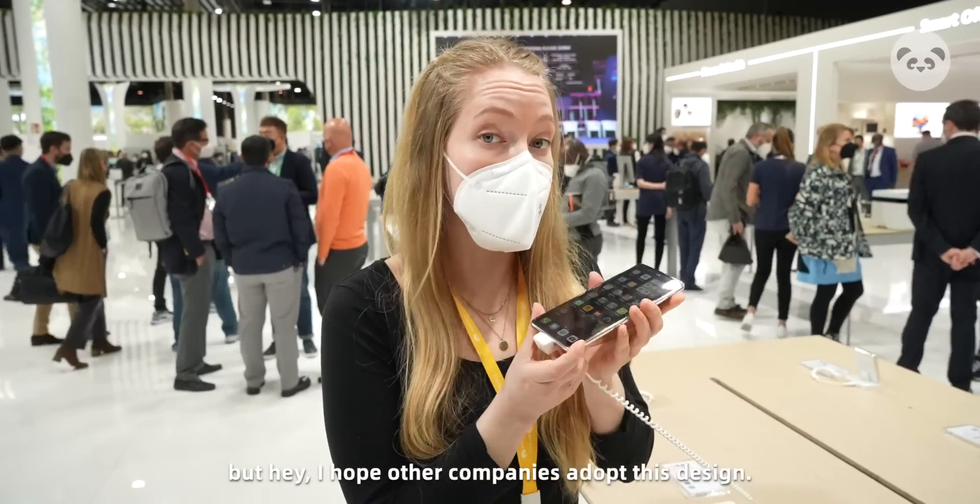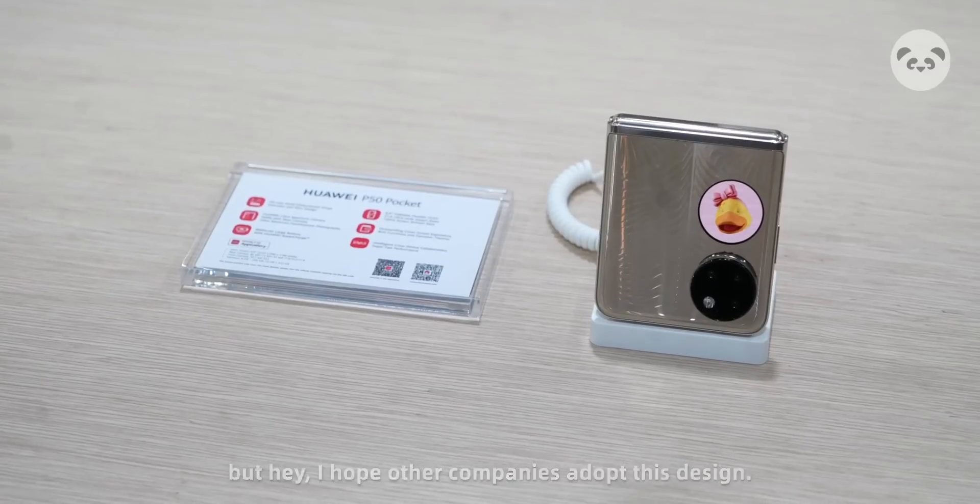Makes me feel kind of nostalgic, and I low-key really love it. I would say it's 1,200 euros, so that's a bit steep for those disadvantages. But hey, I hope other companies adopt this design. I really like it.